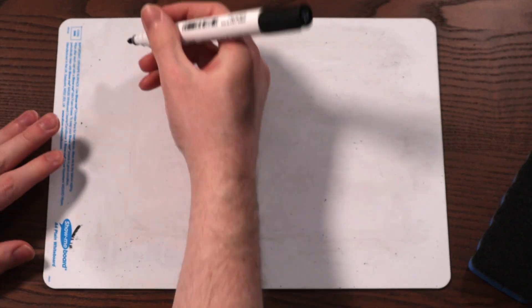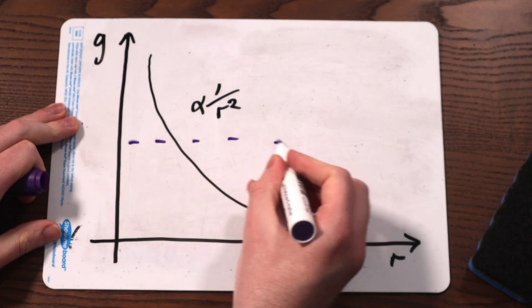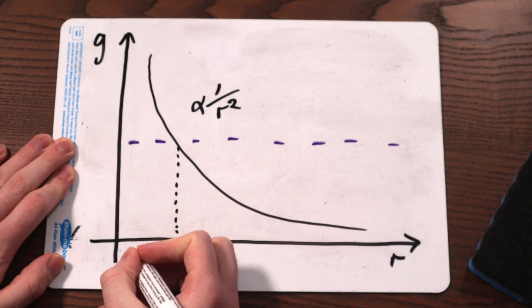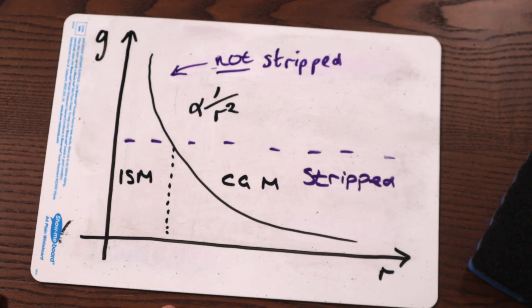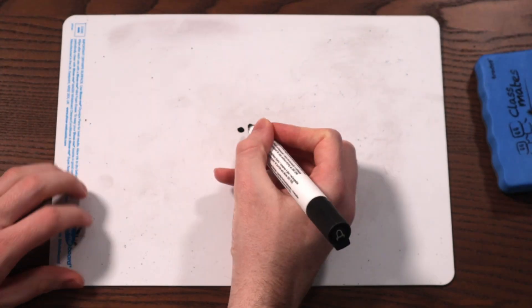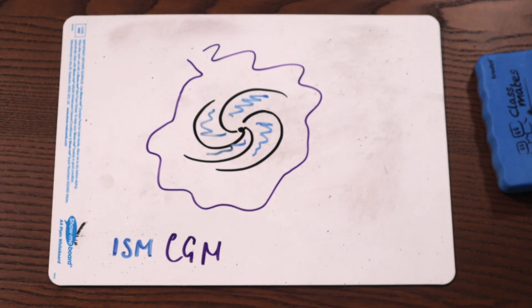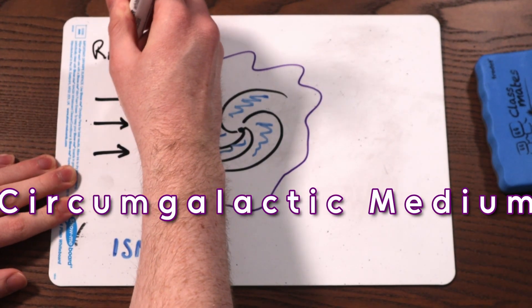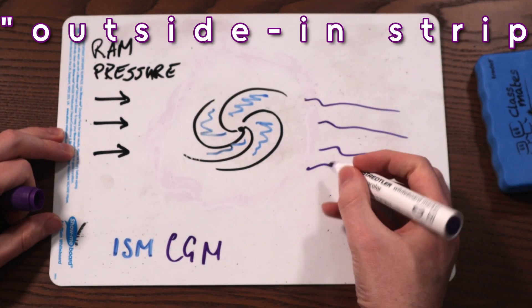Gravity as a force isn't the same strength everywhere — it gets weaker with distance, a lot weaker. Because gravity is so much weaker far away from the centre of the galaxy, gas that's further away will be easier to strip with ram pressure. Specifically, the gas in a halo around the galaxy will be stripped first. This gas is part of the galaxy's circumgalactic medium, or CGM. This is the start of a process called outside-in stripping.